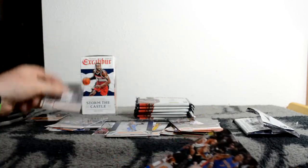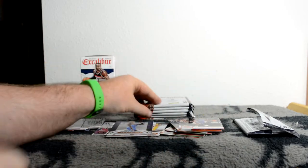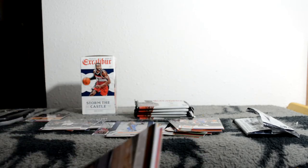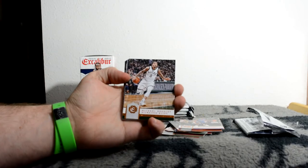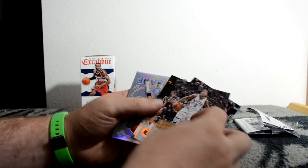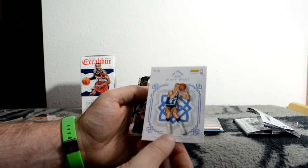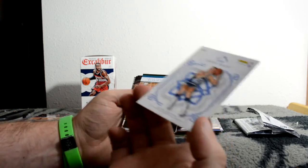Kay Felder rookie. Next pack. Shaq! Ooh, an old-school Crusade - Jerry West. That's a good one, I like Jerry West.